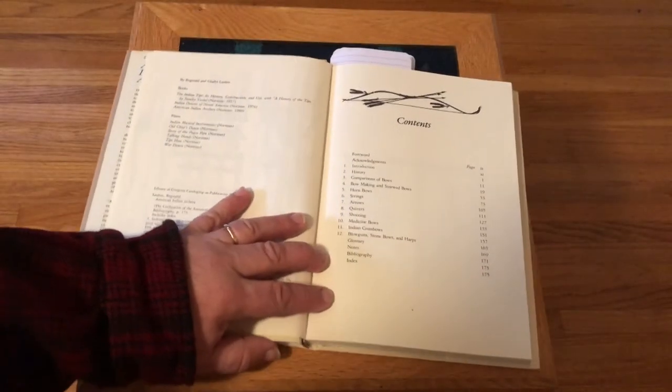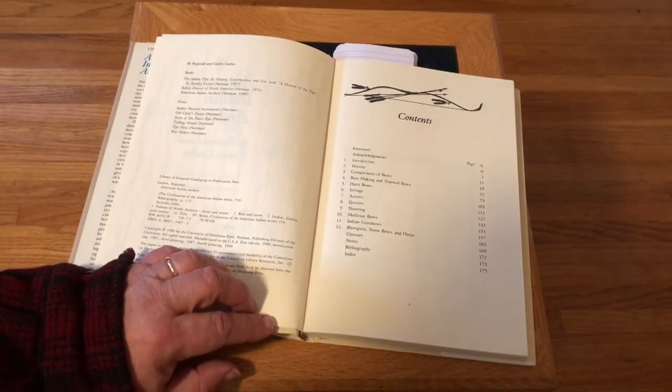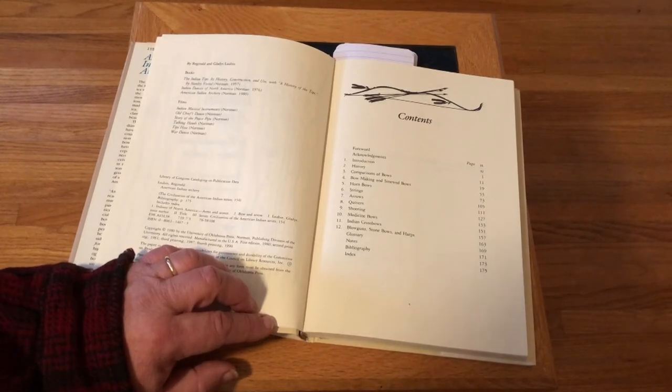Here's the table of contents. It's 175 pages and has 12 chapters. The chapters are: the introduction, history, comparisons of bows, bow making and sinewed bows, horn bows, strings, arrows, quivers, shooting, medicine bows, Indian crossbows, and the last chapter covers blowguns, stone bows, and harps.